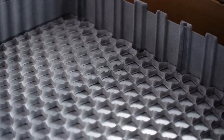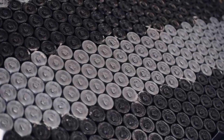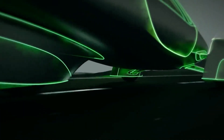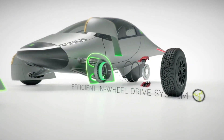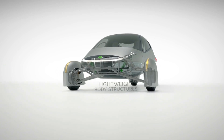The battery tray is seamlessly integrated into Aptera's vehicle architecture, positioned beneath the vehicle floor. This strategic placement maximizes interior space and lowers the vehicle's center of gravity, thereby improving stability and handling. The tray is designed to accommodate various battery capacities, from 250 miles to an impressive 1,000 miles on a single charge.